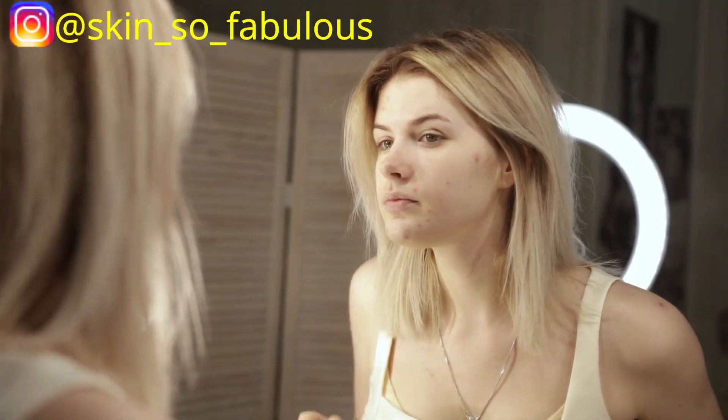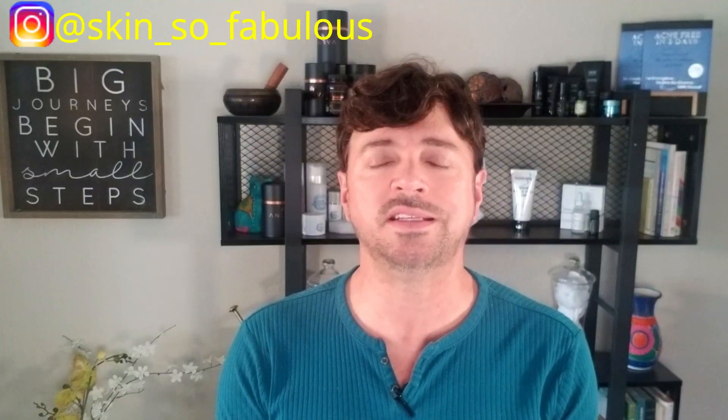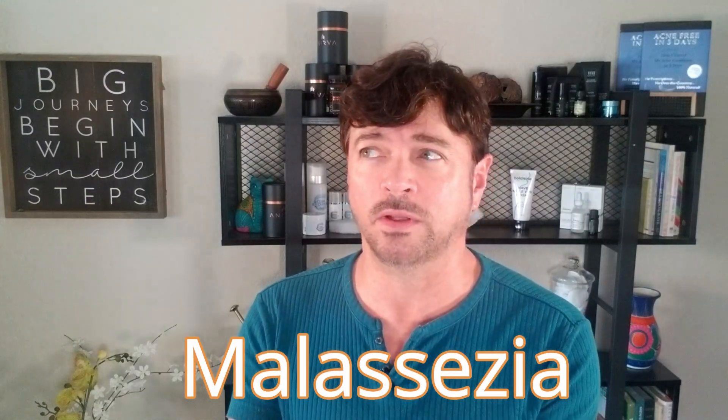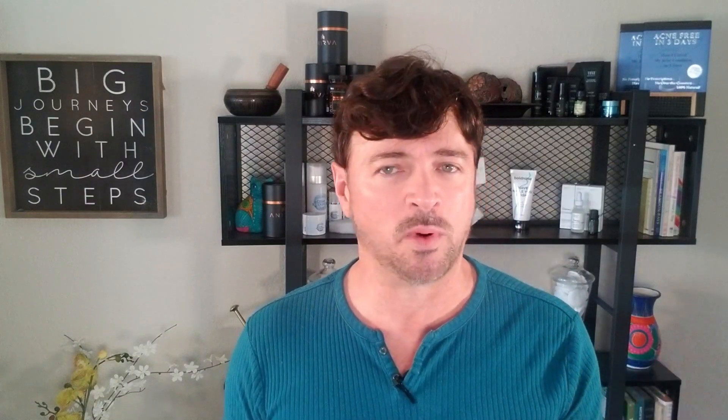So if you're dealing with acne breakouts and you're not getting anywhere, no matter what you treat them with, you could be dealing with fungal acne rather than bacterial or hormonal acne — and there is a difference. In fact, it's really not even acne; it's Malassezia folliculitis. I know, really long scientific word, but fungal acne is a term we see a lot. A lot of influencers have been doing videos on it, and I don't care what they tell you — it isn't really acne. Much different mechanism at play here than what causes breakouts from bacteria or hormonal changes in the body.